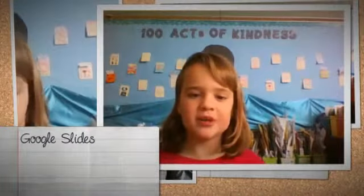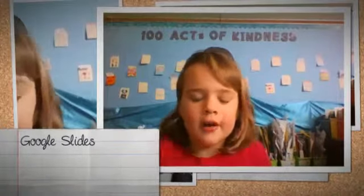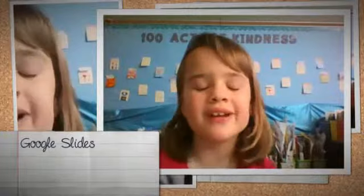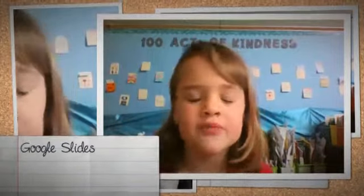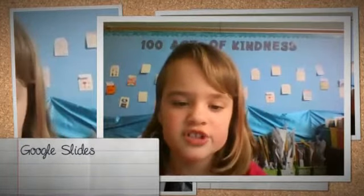Hi, my name is Paige, and I'm an older one in the Mac. The thing I do on the Chromebook a lot is writing. In writing, you can make Google Slides.